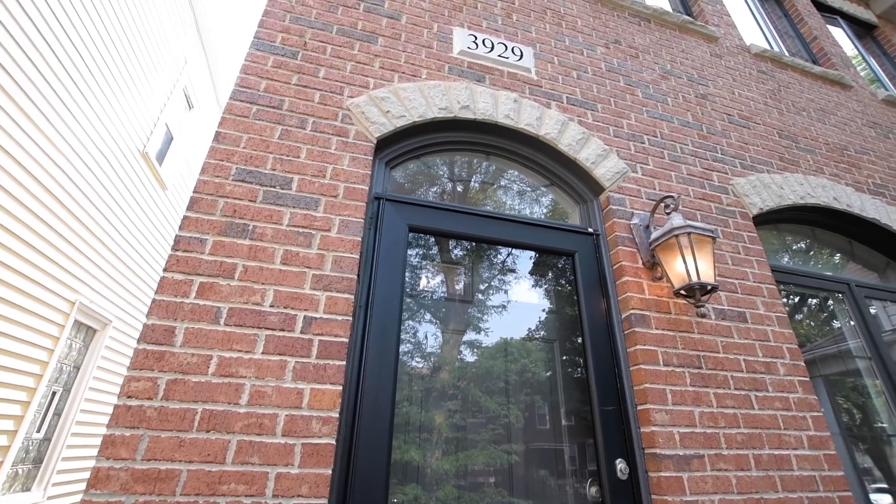Welcome to Irving Park's hottest home on the market, 3929 North Albany. It's been meticulously maintained and not only is it stunning inside and out, the family-friendly neighborhood is one of the most sought-after in the city.